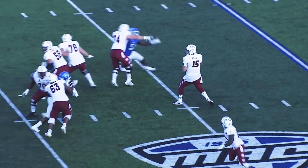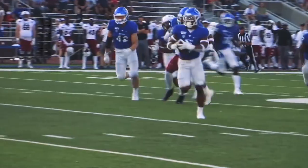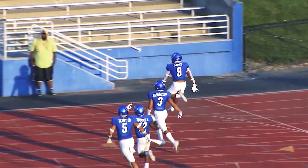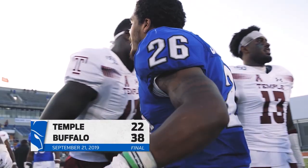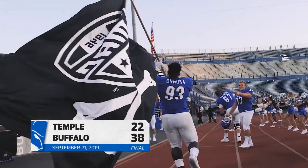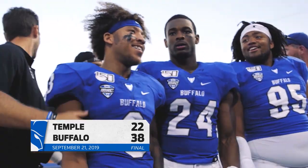We get a pick-six. Third and eight, Russo to throw, he is pressured, rolls to the left — and it's intercepted! In the arms of Joey Banks at the 30, at the 20, at the 15, at the 10 — Bullseye! Banks makes a deposit for six in the end zone! The Bulls improve to 2-2 on the season, and you've got to like what you've seen from Buffalo today.